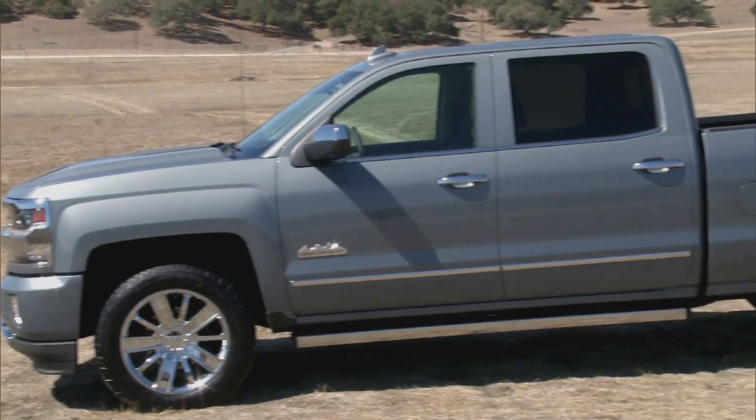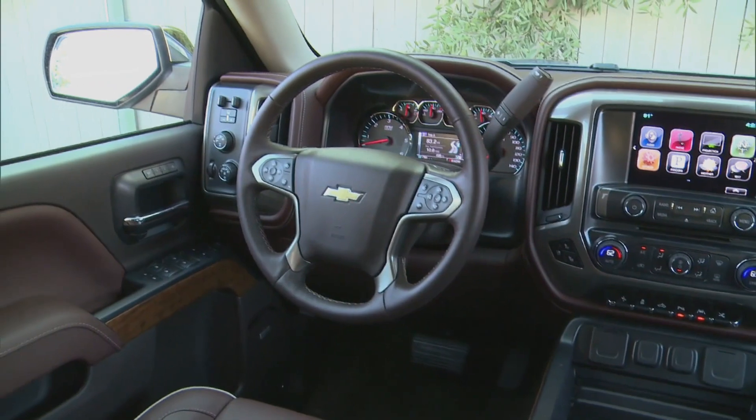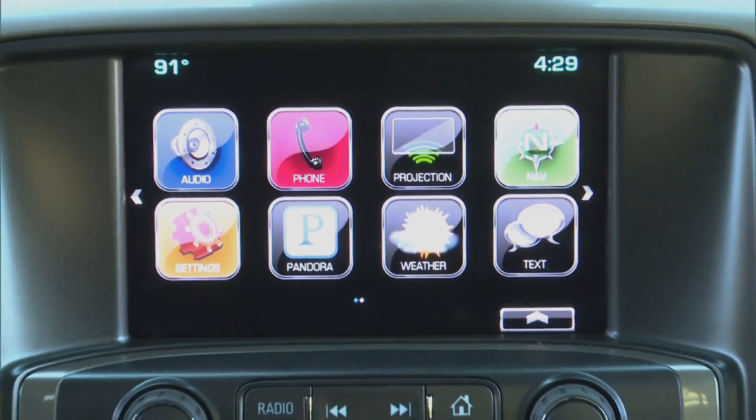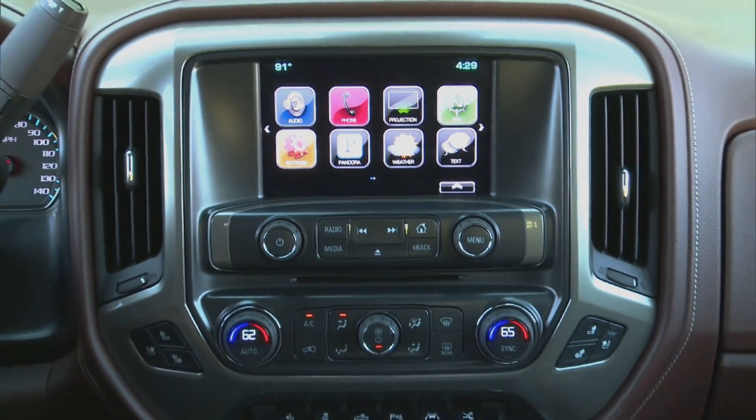The Silverado doesn't need much more than that, as it's already a handsome truck. Inside it's the same story — not much needs addressing. The MyLink system is updated, though, now with Apple CarPlay, and Android Auto will soon follow.